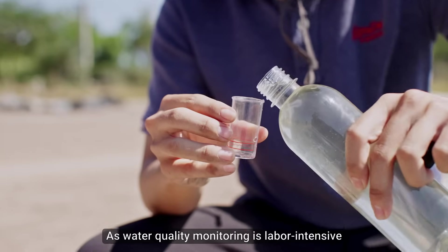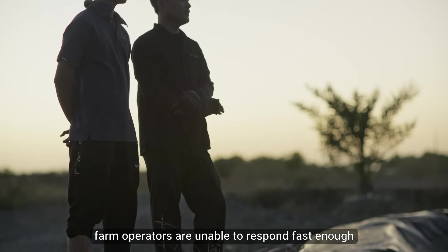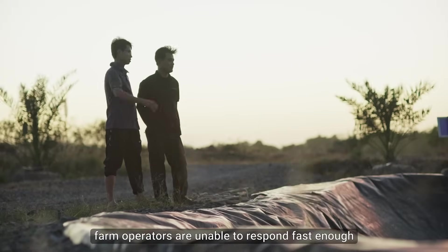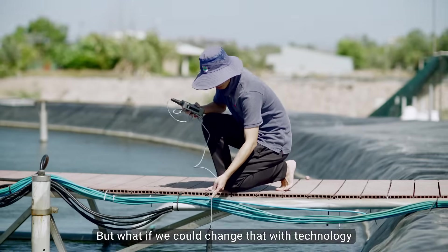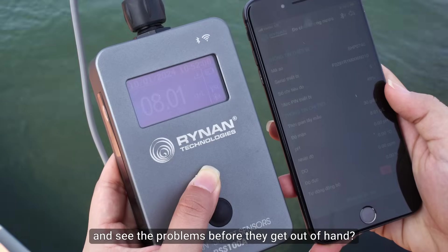As water quality monitoring is labor-intensive, often slow and inaccurate, farm operators are unable to respond fast enough to rectify problems. But what if we could change that with technology and see the problems before they get out of hand?